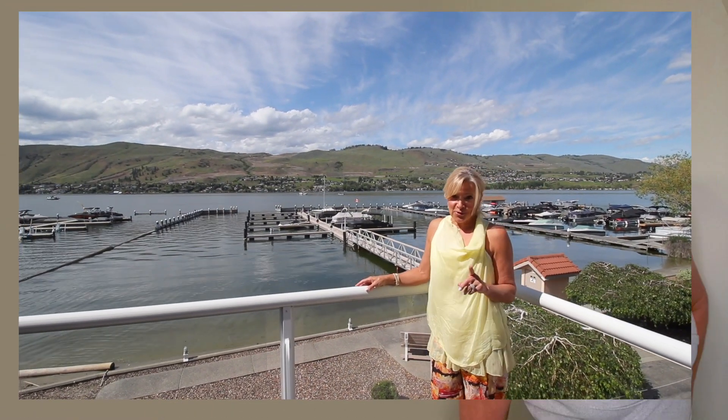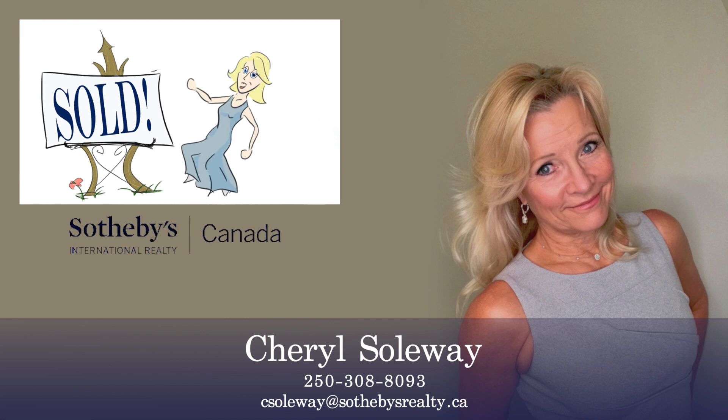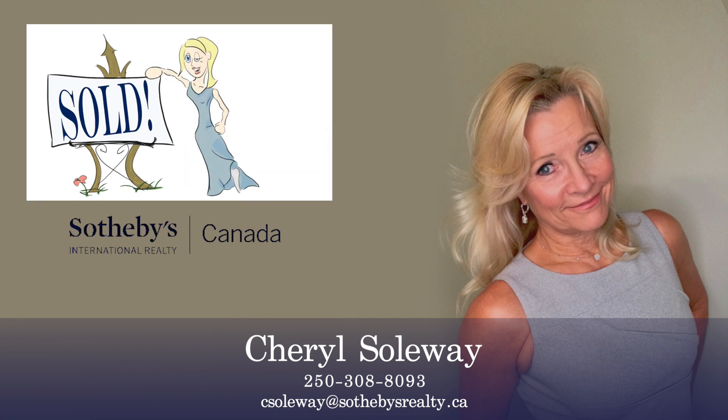If you want to start creating your very own lakeshore memories starting this year in 2020, give me a call at 250-308-8093. Thank you.